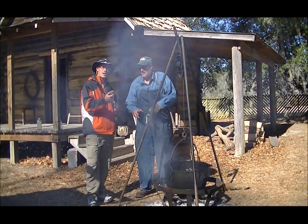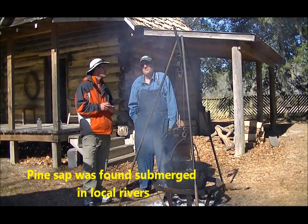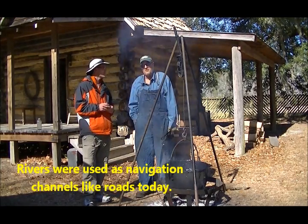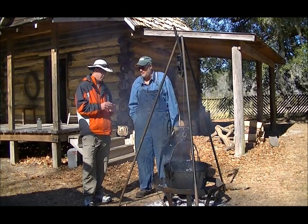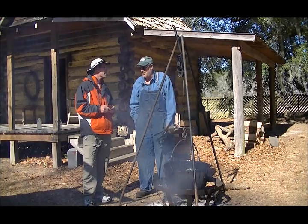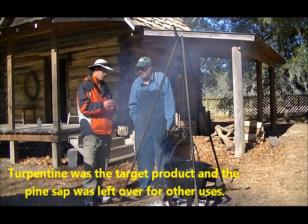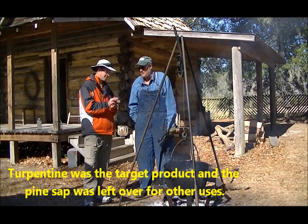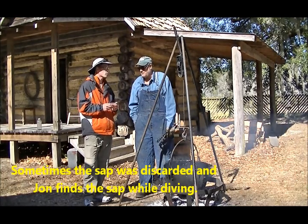Where do you find these big blocks of pine sap? I've been finding them in the rivers in this area — the Waccamaw River, Black River. All the rivers were thoroughfares; there weren't really many roads back then. They used boats to come up the rivers, and people would use a distillery to get the sap and make the naval stores products. It was mostly turpentine — that was the high-value product — and this was kind of what was left over. They used it for a lot of products, but after a while I think they just dumped it. You'll find chunks in the bottom of the river.